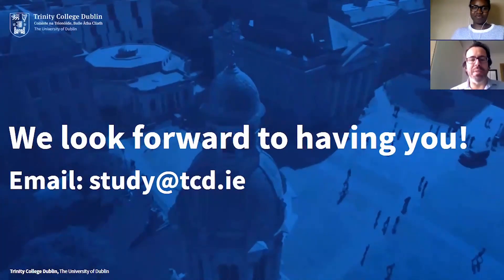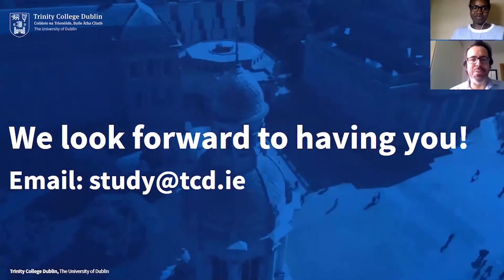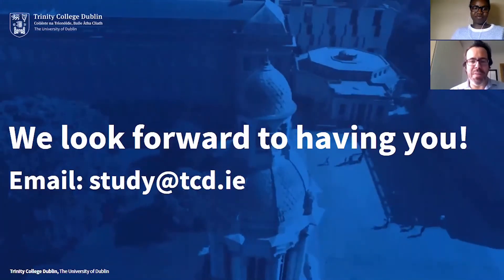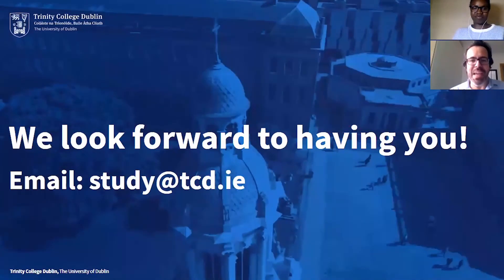Thank you very much. We really hope that you found this presentation useful, but if you have any doubts, don't hesitate to contact us anytime at study@tcd.ie. We look forward to hearing from you and to seeing you in Dublin. Thank you very much.